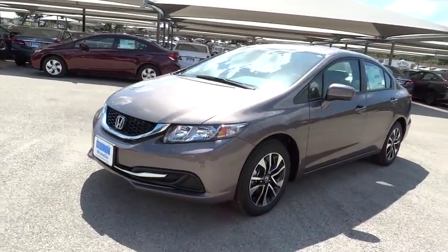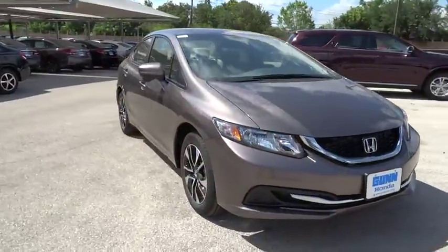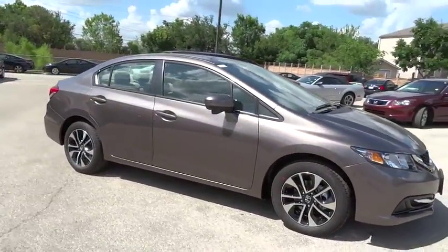The 2015 Honda Civic: practical, awesome gas mileage, and incredibly reliable. Here are some of this vehicle's great options.